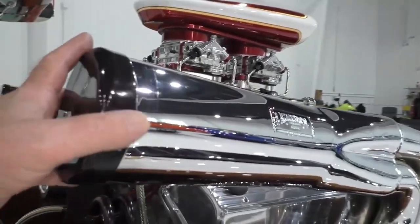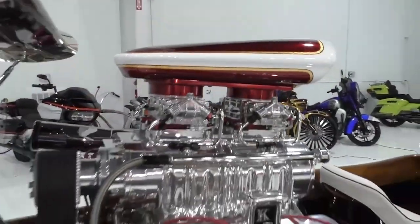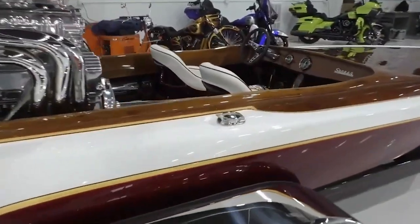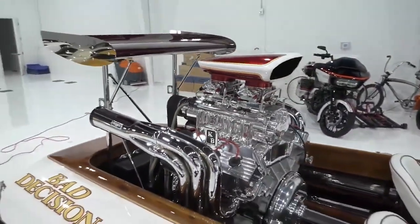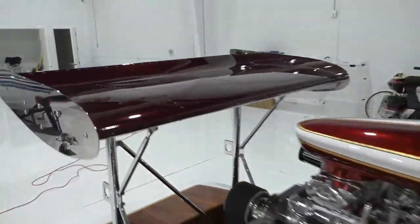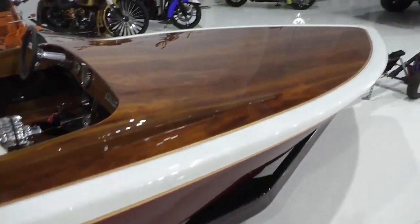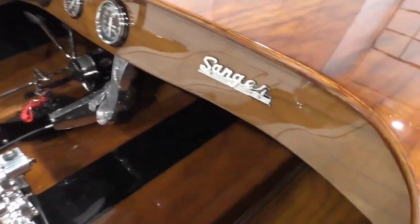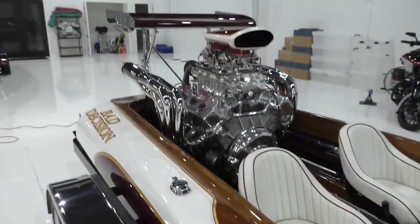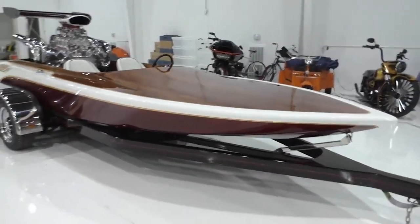It has been run. There are multiple hot rods in the background here today. Make sure you go to Spud's Garage — we have lots of still photos for you to look at. It is 19 feet in length; we threw a tape measure on it. It's a 19-foot flat-bottom V-Drive with a Keith Black Hemi, about $40,000 in that motor. Definitely a work of art.